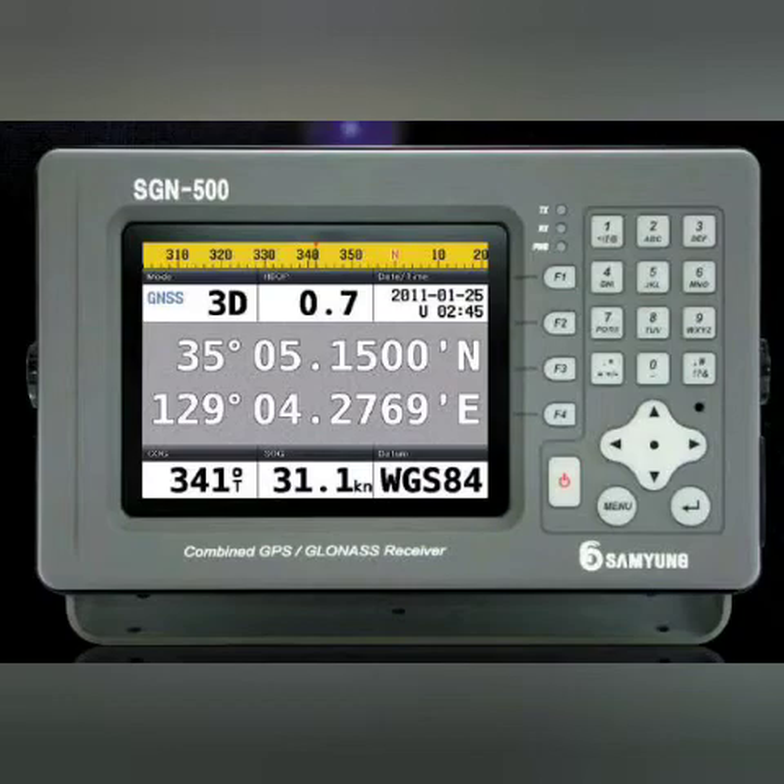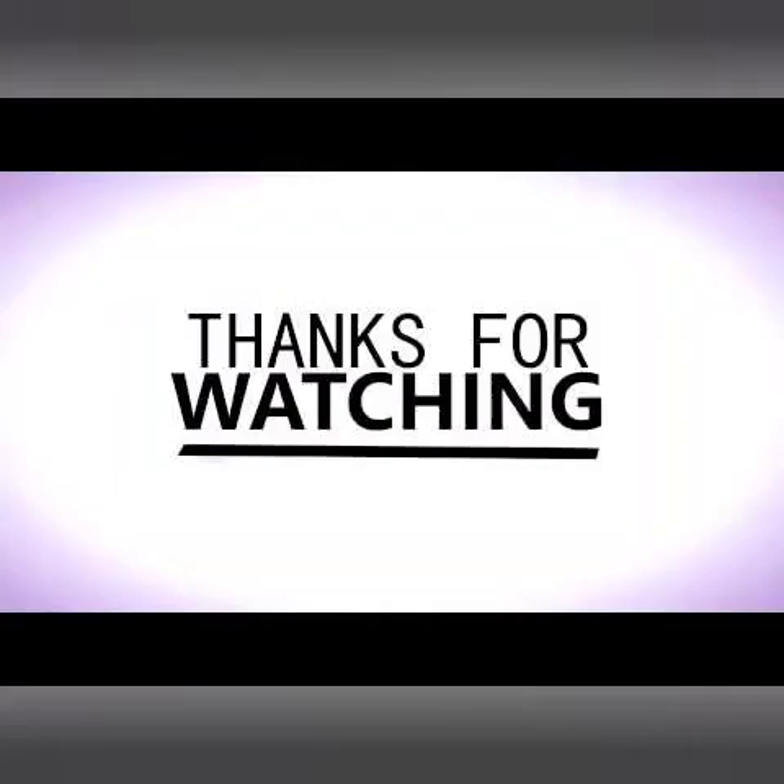I hope this was a useful video for you. If you have any feedback, suggestion, or comment, please write down below. All the best for your exams and, as always, thank you for watching.